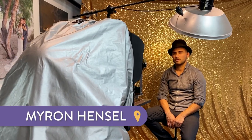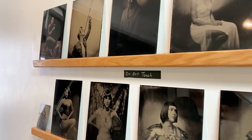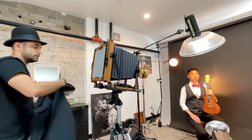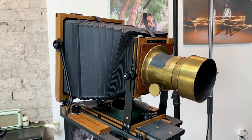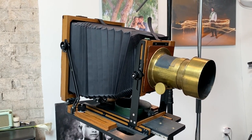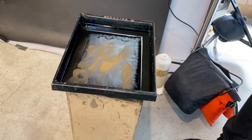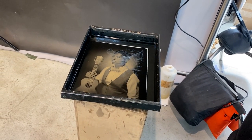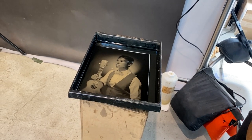Number three: Myron Hensel Photography. Myron Hensel Photography is a unique photo studio where you can get tintype photographs using a process originating from the 1850s — it's how Abe Lincoln got his portrait made back in the day. The coolest part is Myron actually develops it right in front of you.